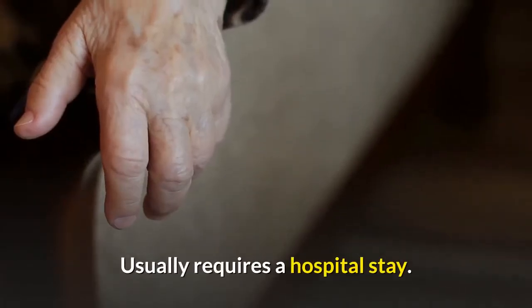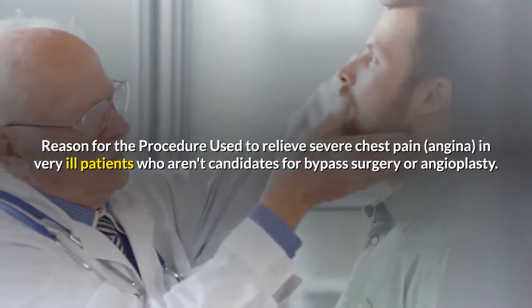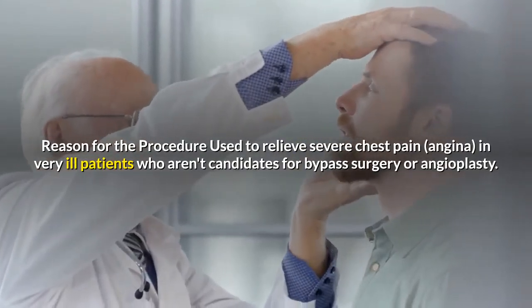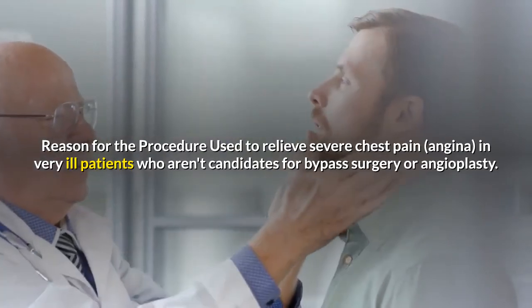Usually requires a hospital stay. Reason for the procedure: used to relieve severe chest pain, angina, in very ill patients who aren't candidates for bypass surgery or angioplasty.